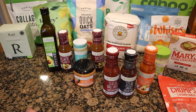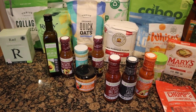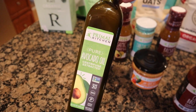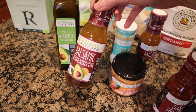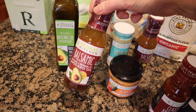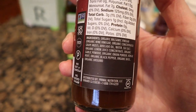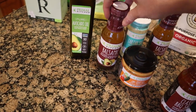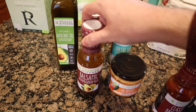Now to the Primal Kitchen items. Primal Kitchen had a really good sale this month — I think some things were up to 40% off, and some of them I didn't even need but bought anyway. I got avocado oil at a great price. This balsamic dressing is my ride or die — I get it every single Thrive box. It's avocado oil balsamic, very clean: no seed oils, no high fructose corn syrup. I actually got two of those because they were on sale.